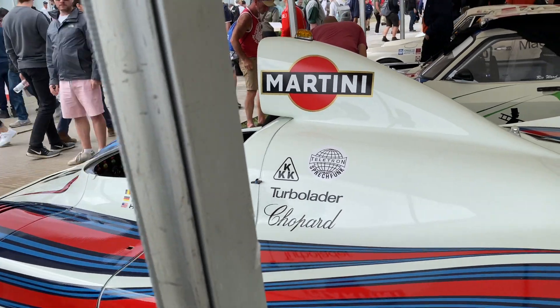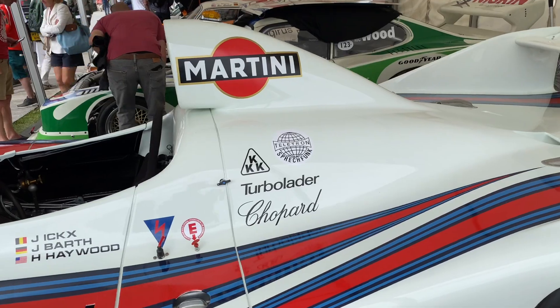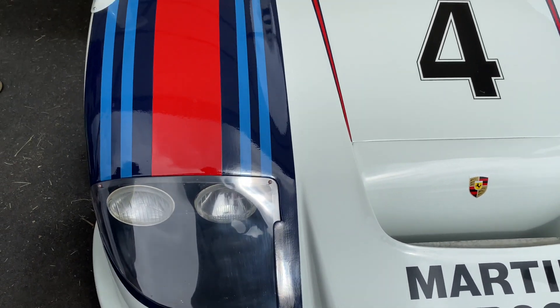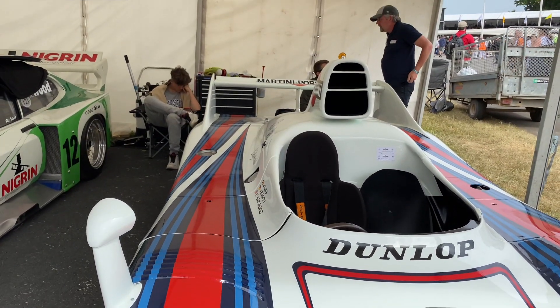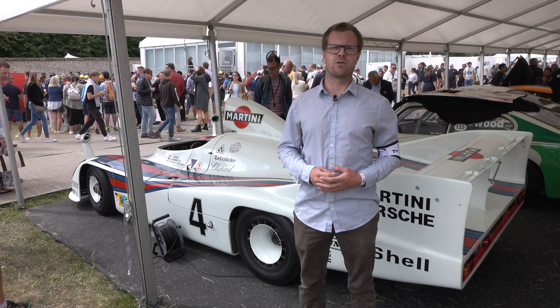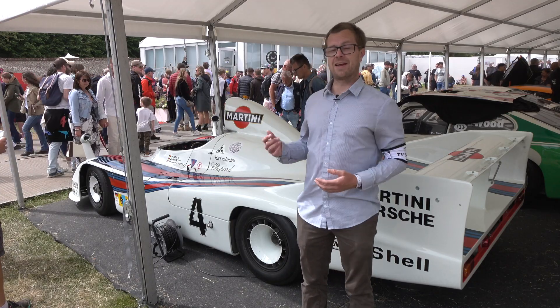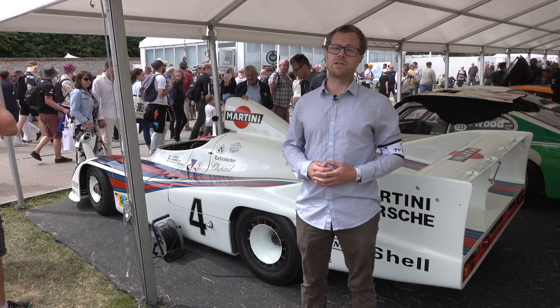It's not as widely known as some of Porsche's more legendary Le Mans and endurance race cars, but it did win three times at Le Mans from 1976 to 1981, so it was very successful in its own right. It's a treat to see one of these things here at Goodwood — just another testament to what you can see if you come out here.